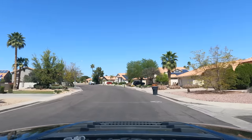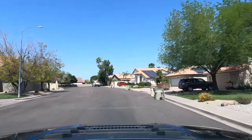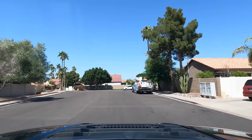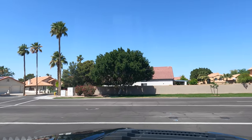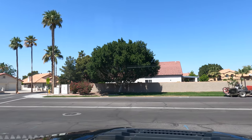This area here is called Arrowhead Ranch. You can tell it's got a lot of established vegetation, so it's at least a couple of decades old. It's got that Sun City vibe — you can tell because there are a lot of golf courses — but it also has lots of young families raising their kids here.